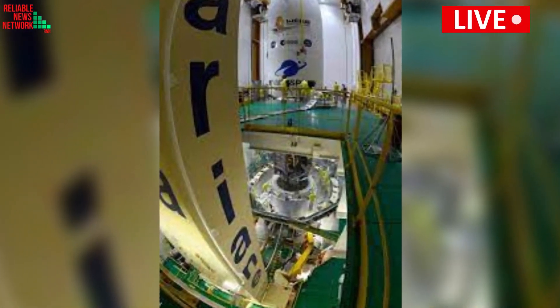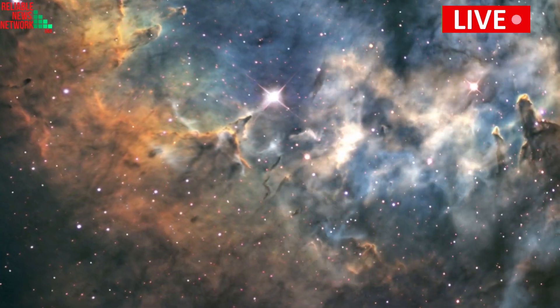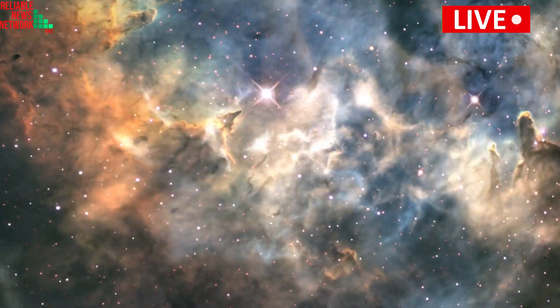Webb's instruments are also sensitive enough to sniff out the atmospheres of exoplanets, to examine their chemical composition, and assess whether they could support alien life.